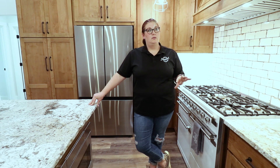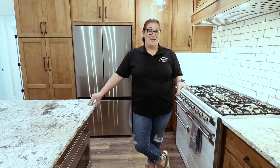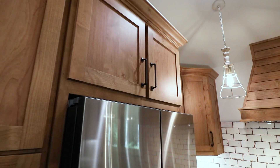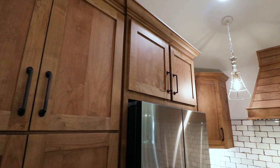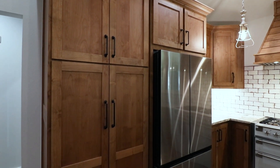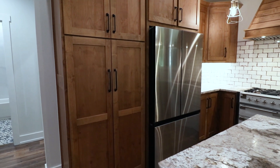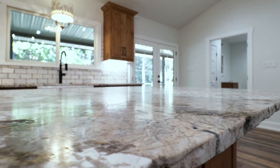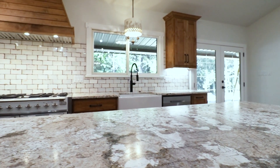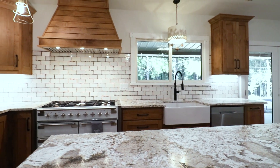It's a knotty alder that we did in here with a beautiful matte clear over the stain, so it's not super shiny like you see a lot of times. We did a huge cabinetry pantry in here to give them more counter space versus a corner pantry that you see in a lot of our homes. Everything ties very well together — they picked out beautiful things that all complement each other really well.